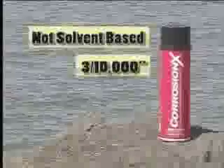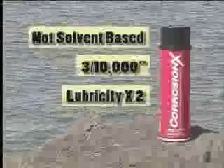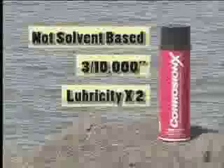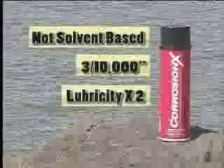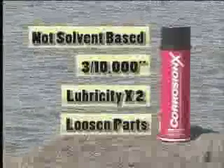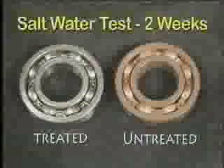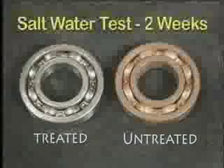This bonded layer lubricates with up to twice the lubricity of most other products, according to military tests. And because it spreads so effectively — remember that microscopic layer? — it's a terrific break-free on frozen parts. Corrosion-X actually cancels the electrolyte in the corrosion cell, so rust simply cannot take hold in its presence.